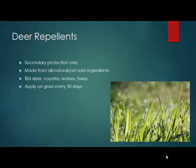Deer repellents are pretty much useless. We can try to keep deer away by telling them that coyotes and wolves are nearby with certain urines or repellents. But the truth is, within 15 to 30 days they're going to disappear because of heavy rains, heat exposure — especially in the summertime. So they're just not that effective.